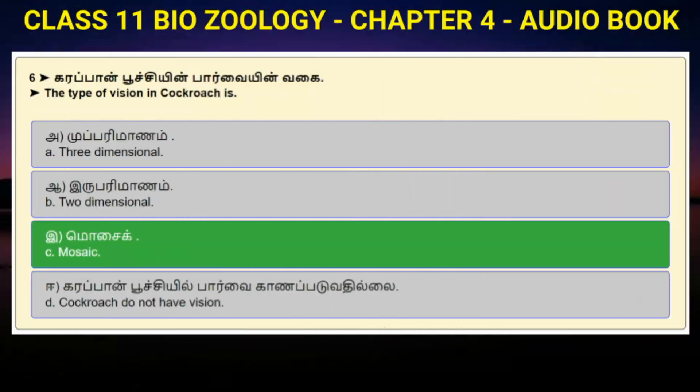Question number 6: The type of vision in cockroaches. Option A: 3-dimensional. Option B: Two-dimensional. Option C: Mosaic. Option D: Cockroach do not have vision. Answer to question number 6 is option C: Mosaic.